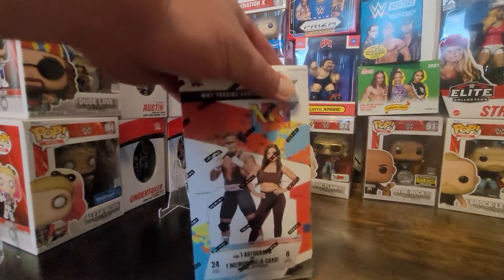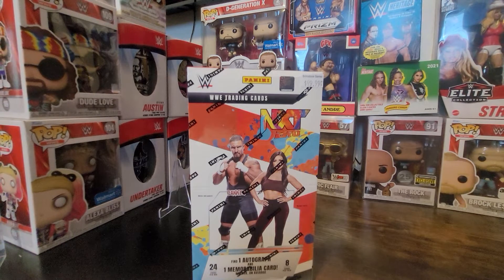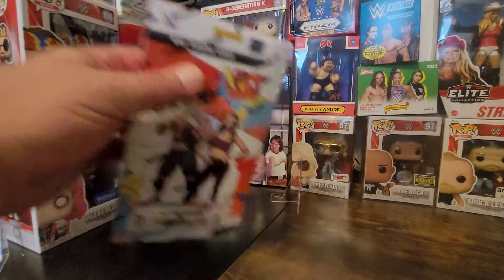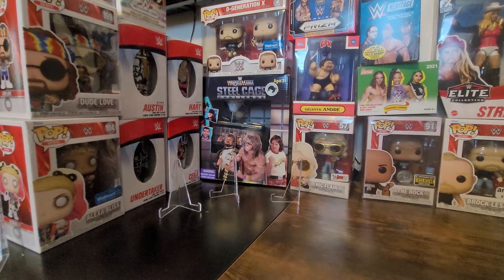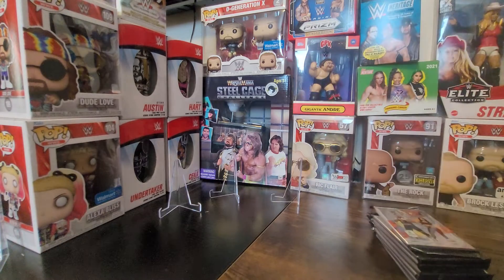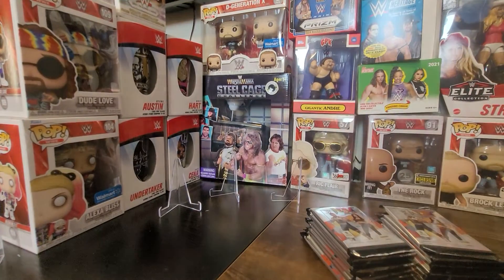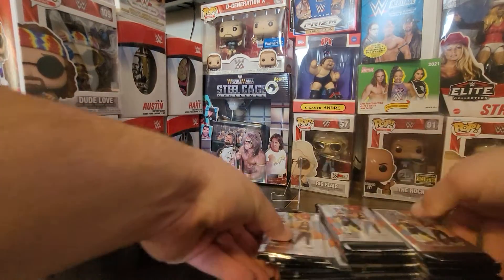Hey there, Big Pat Ryan here for another box opening. Went to my local store, Brimstone Games, and decided to grab an NXT 2.0 box. I've opened a couple already and got a set out of each, which I thought was really cool. I do like to have sets — I have binders with cards, I'm old school that way.